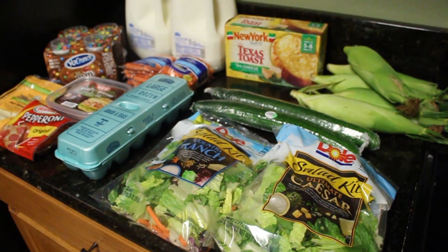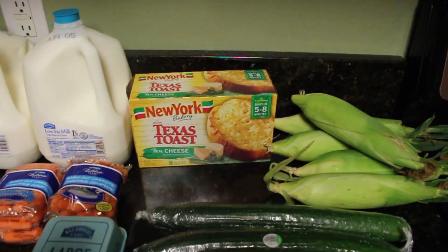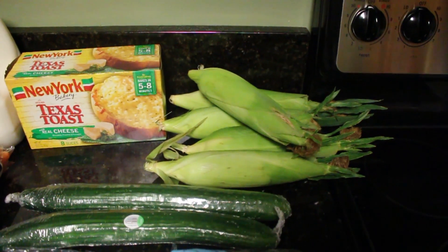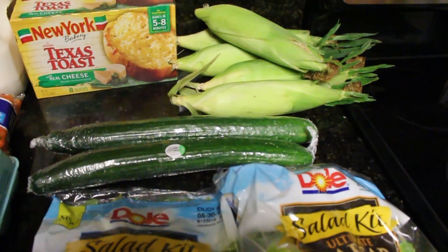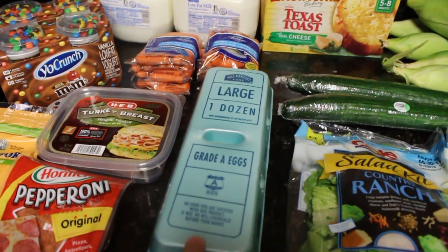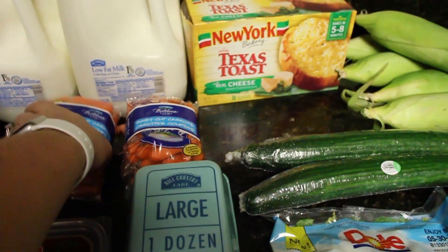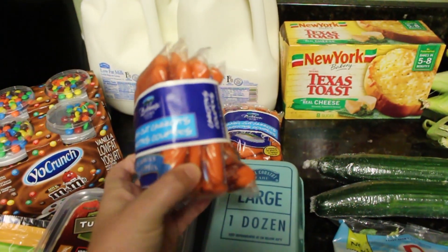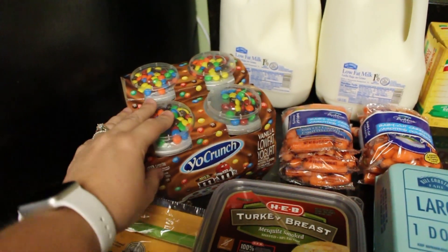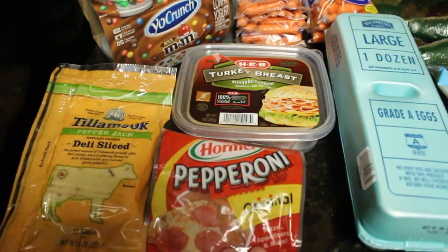Now we are going into HEB. We've got our typical two gallons of milk, some garlic bread, five ears of corn — normally we get six but Mark is going to be out of town this week so I only needed five. I've got two English cucumbers and two bags of salad: the country ranch and the ultimate Caesar. I was completely out of eggs so I picked up some more, just in case I make pancakes or banana bread. I picked up individual baby cut carrot packs. This week I also picked up two Yo Crunch M&M yogurts, some turkey breast, pepper Jack sliced cheese, and pepperoni.